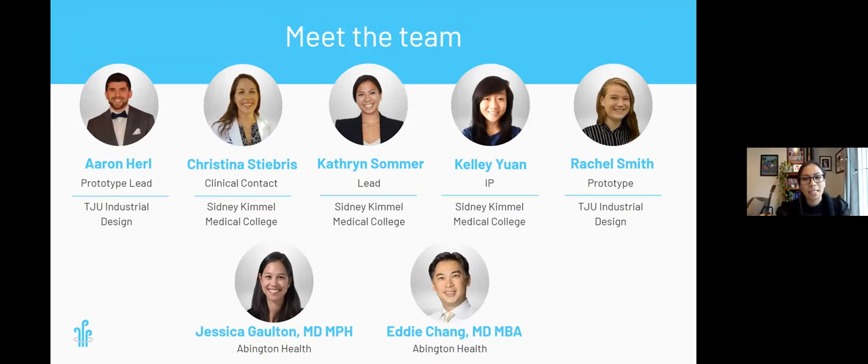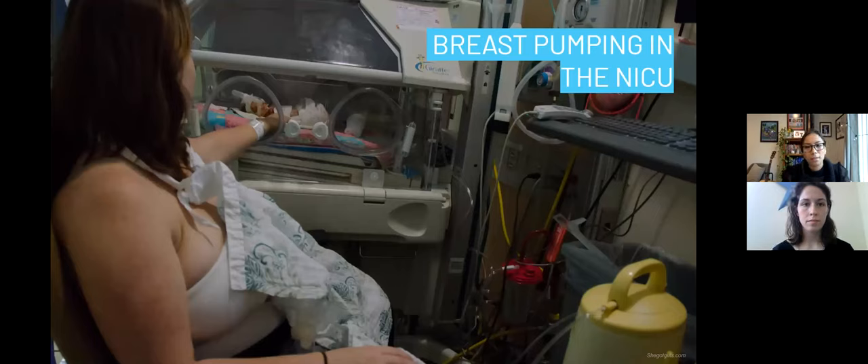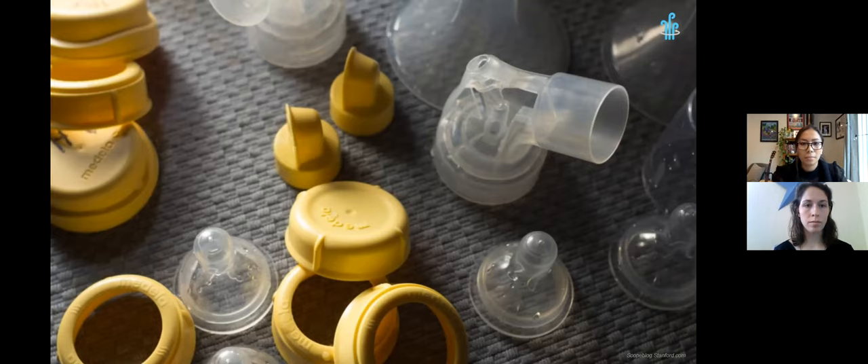Breast milk is incredibly important for the health of babies, particularly in the neonatal intensive care unit, or NICU, where it is vital for premature infant development and survival. Many premature babies are unable to breastfeed in the NICU because they haven't fully developed their suckle and swallow reflexes. As a result, many NICU parents rely on breast pumping. This is a tedious process that requires handling multiple breast pump parts with many inconvenient angles. These nooks and crannies can trap water and bacteria, making them a high risk for contamination if they're cleaned incorrectly. NICU parents have to wash and steam sanitize breast pump parts after every use, which can be up to 12 times a day.